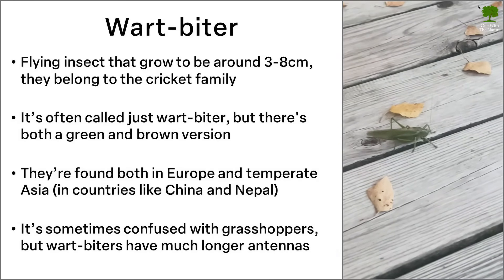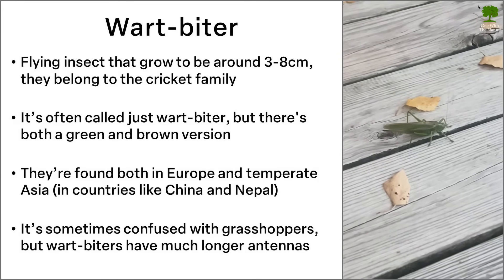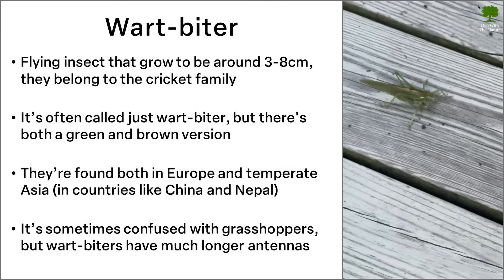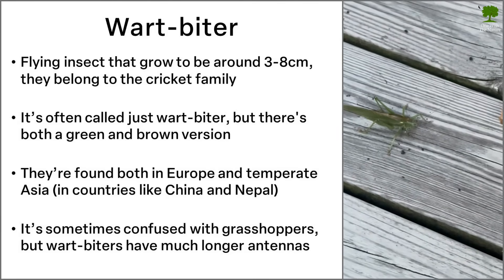Sometimes the animal is confused with grasshoppers due to a similar size and appearance. A good way to tell them apart is that wartbiters have much longer antennas.